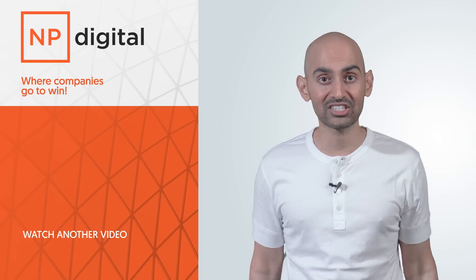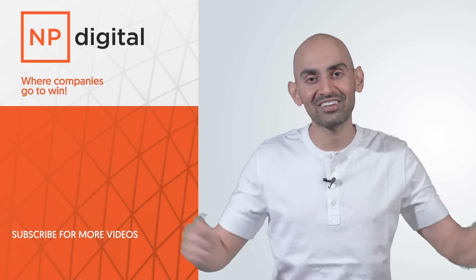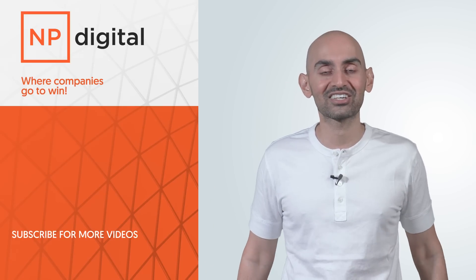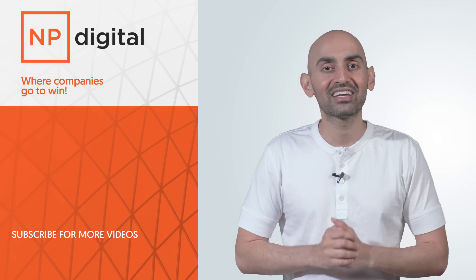If you need help with your SEO and your marketing, check out my ad agency NP Digital. Or if you have any questions, leave a comment below — I'm here to help and answer any of your questions. If you enjoyed the video, like it, share it, and tell people about it. Thank you very much.